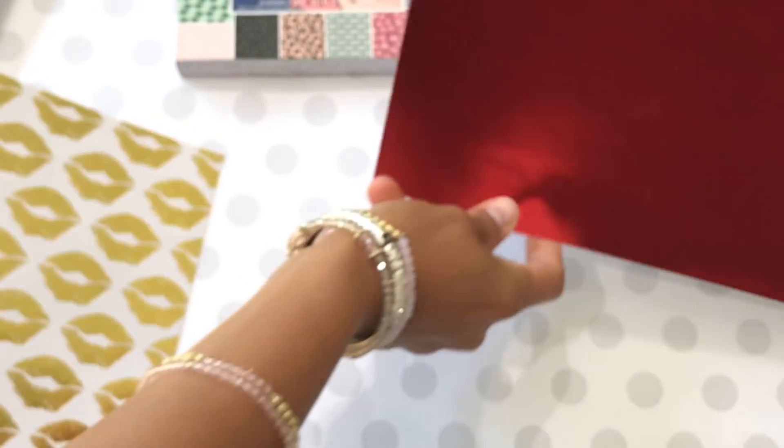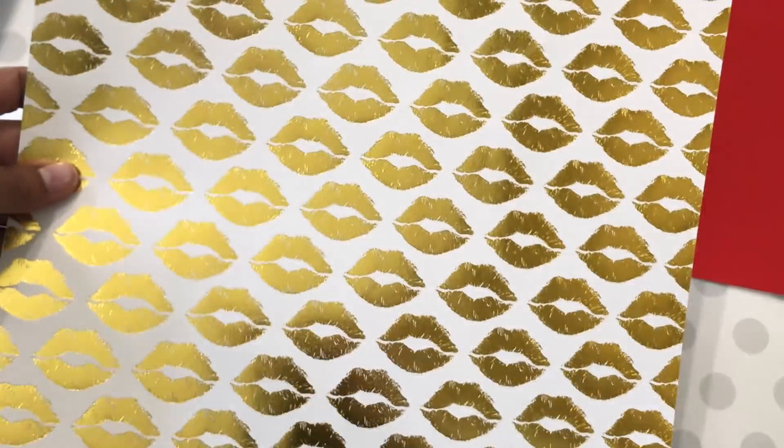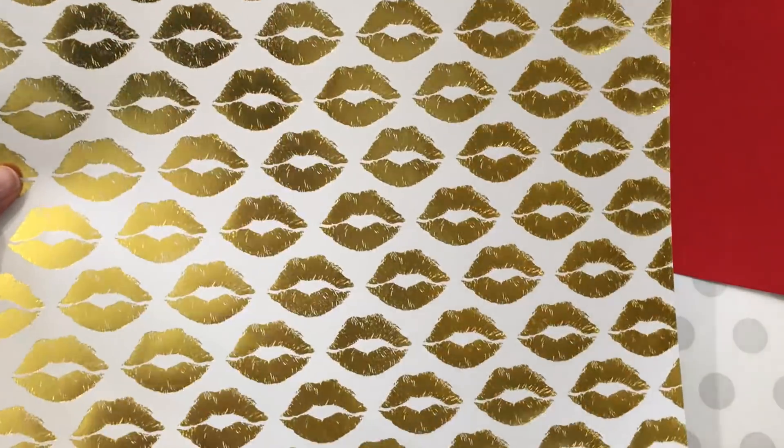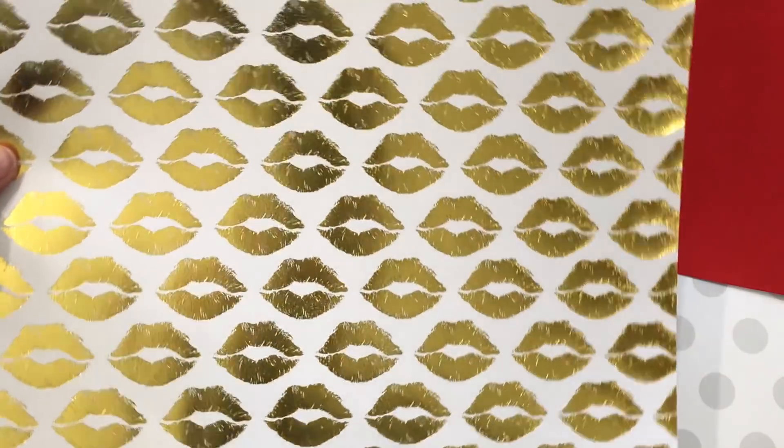And then I did pick up two single sheets. I picked up this red — it's a red foil and it was on sale for a dollar. And then I picked up this single sheet; I'm not sure if this is new, I don't know if I've seen this one before, but I liked it and it was on sale so I went ahead and picked it up. It has all the foil lips on it.